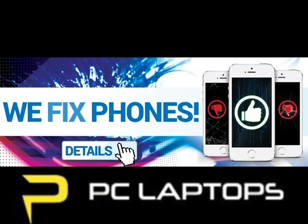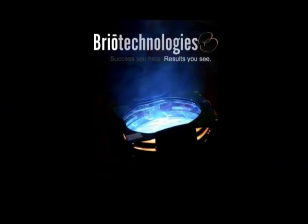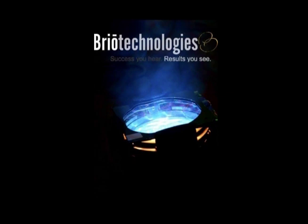The Todd and Aaron Daily Stream is brought to you by PC Laptops — with desktops and laptops starting as low as $799, with a lifetime parts and service warranty. They fix phones too. Go to pclaptops.com. And by Brio Technologies — they rent, sell, and install audio visual components including professional sound, lighting, video, and intercom systems, projectors, interactive whiteboards, and classroom audio systems. Go to brioaudiovisual.com.